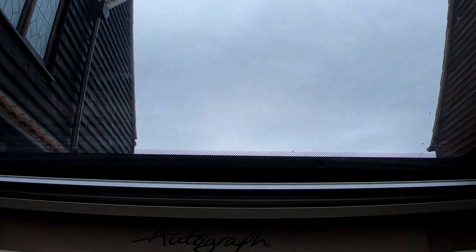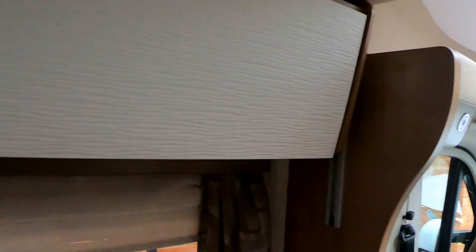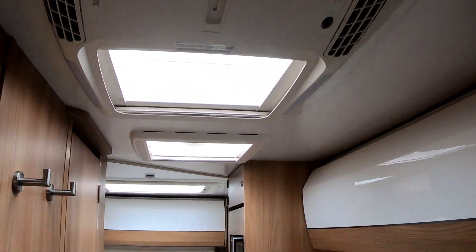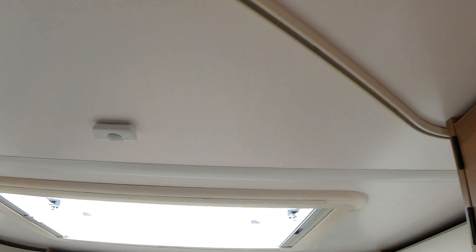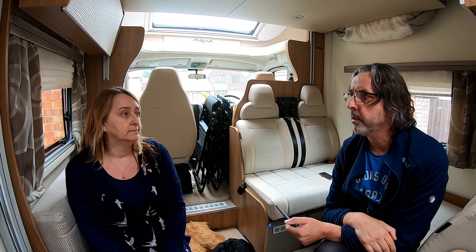One of the features that we liked about this was the generous amount of roof lights and skylights, which really brings the light in and makes it very airy — it's so bright and breezy in here, and it makes it feel roomy as well. We've got a bright, big skylight right at the front, several in the middle, and a large one in the lounge area. That pretty much sums up the van.